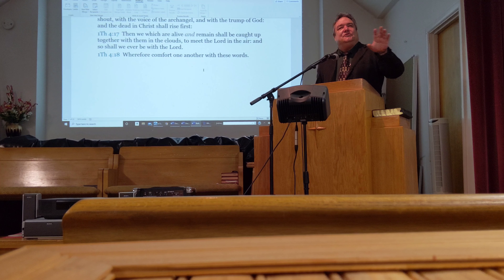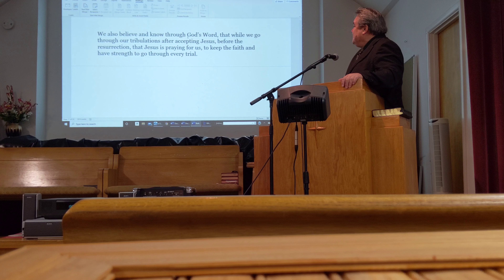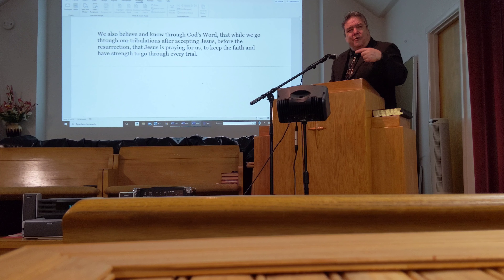When we go through tribulations and trials and plagues — coronavirus — we need to be comforting each other with the words that God has. We also believe and know through God's word that while we go through our tribulations after accepting Jesus, before the resurrection, Jesus is praying for us. Did you know that Jesus prays for us once we accept him? He prays for us to keep the faith and have strength to go through every trial.